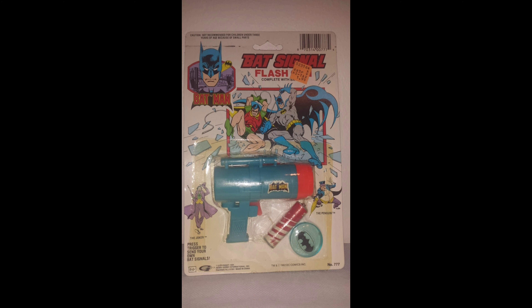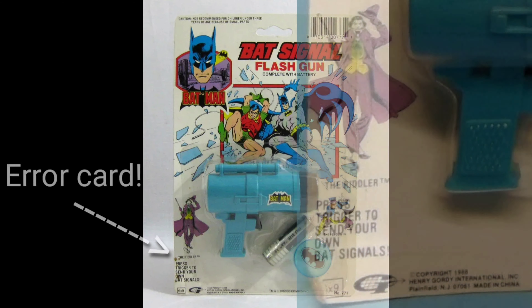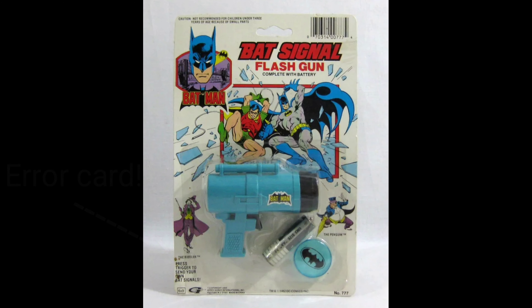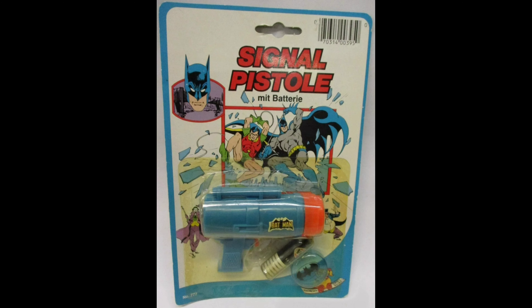Here's one of the better ones in my opinion: the 1988 bat-signal flash gun. This is the fluorescent orange cap variant, and here's the black cap version — it mislabels the Joker as the Riddler, which would be considered an error card. It shows a window pop graphic of the Dynamic Duo. And here's a European version of the same toy.